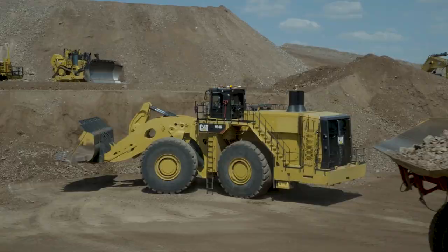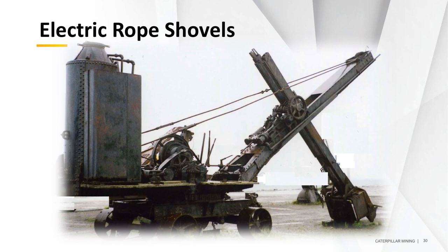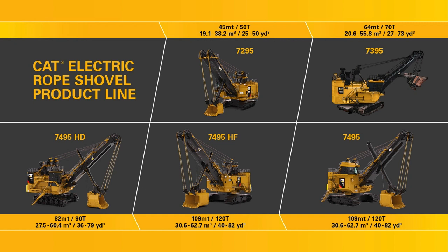Our largest loading tools today are our electric rope shovels, really designed for ultra-class mines. Five different models: the 72-95, 73-95, and others you can see on the screen. The heaviest is the 74-95 HF — HF stands for high flotation — which weighs over about three million pounds. Payload ranges are 50 to 120 tons per pass with 25-to-82-yard capacity bucket sizes. Target trucks range from the 785 at 150 ton up to 797/798 size, with the design-match target of a three-to-four pass match.